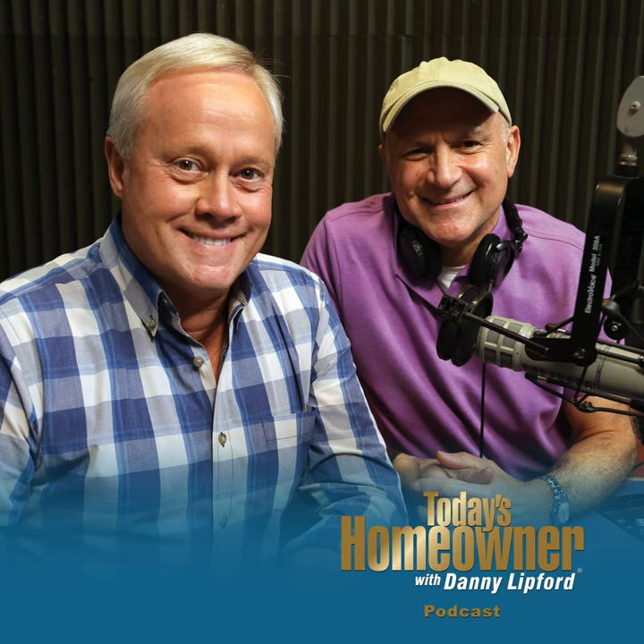Today's Homeowner Podcast is brought to you by The Home Depot — how doers get more done. From installing a smart garage door opener, to installing a bathroom faucet, to removing a tree, The Home Depot believes you can do anything, especially the things they have how-to guides for. Visit homedepot.com for thousands of tips, workshops, and ideas for projects big and small. The Home Depot app — how doers get more done.